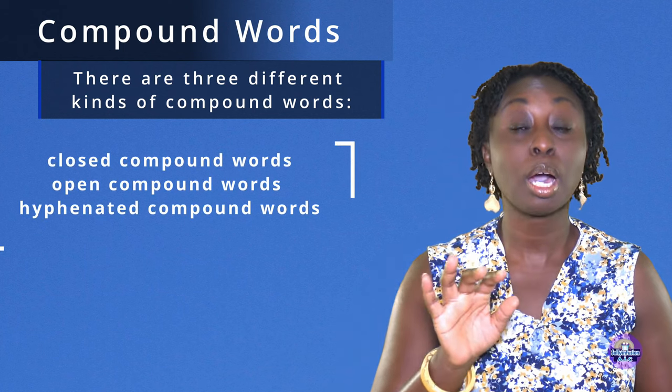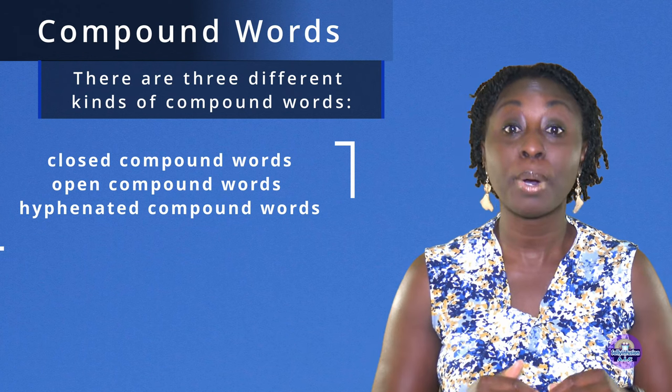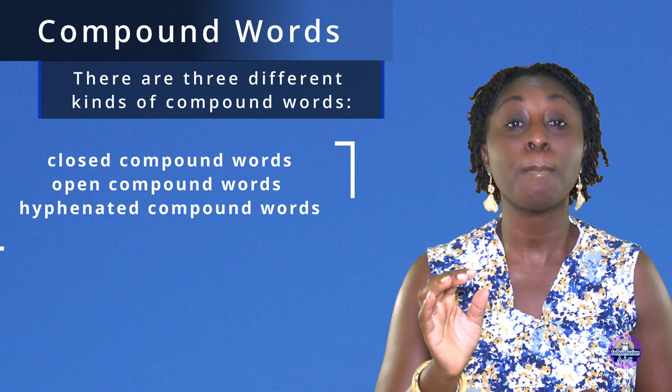Closed compound words, open compound words, hyphenated compound words.